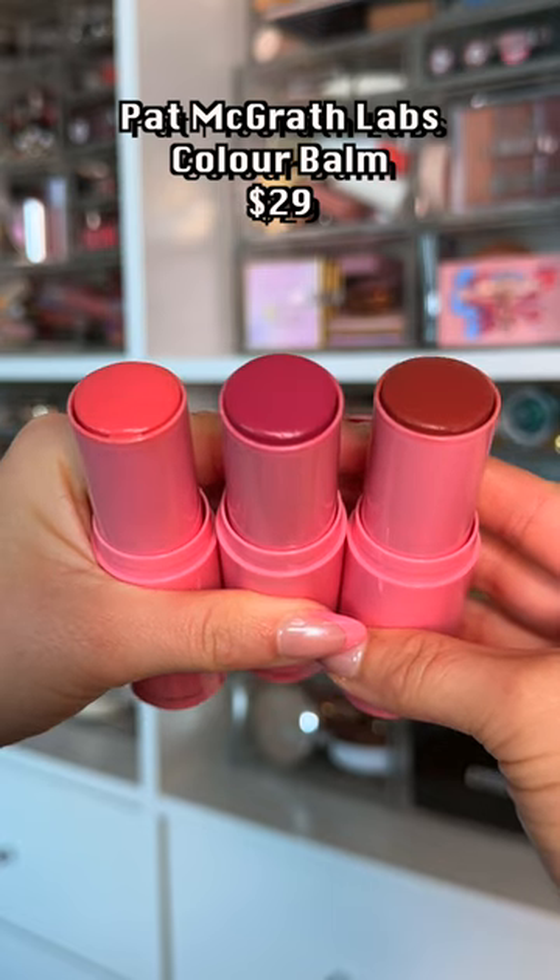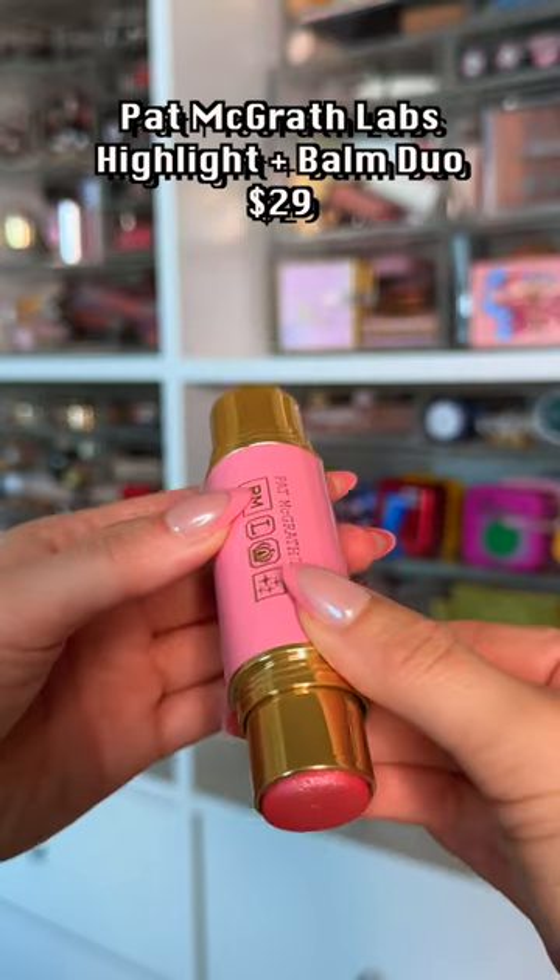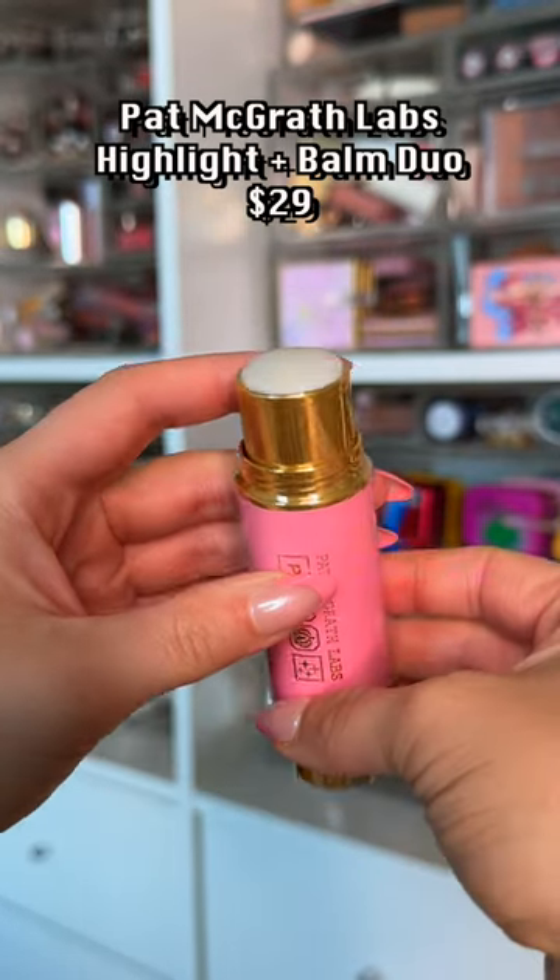Starting off with these color balms — a beautiful balm formula. However, they are balms, so they don't dry down. Not my favorite, but you might like them. This duo has a balm on one side and a blush on the other.